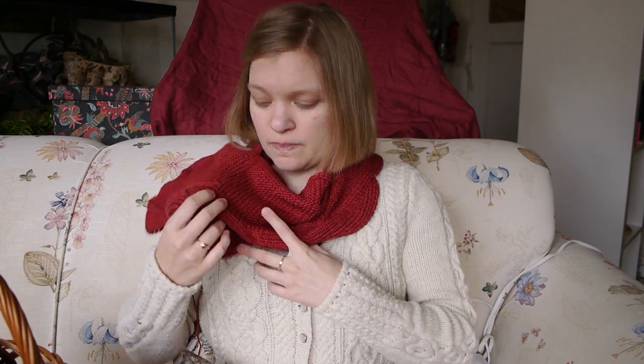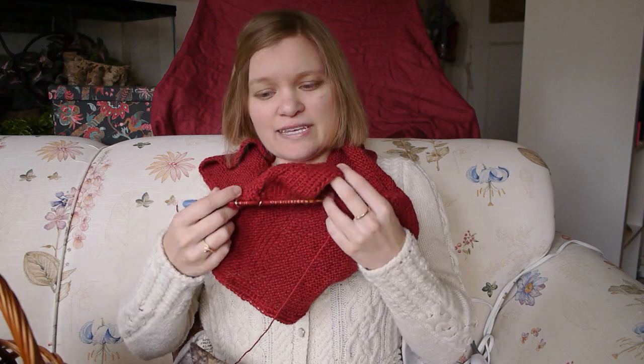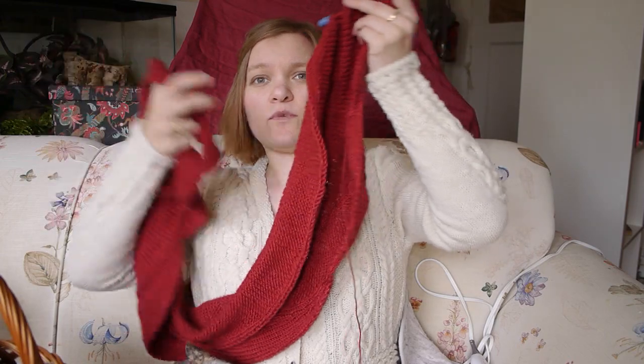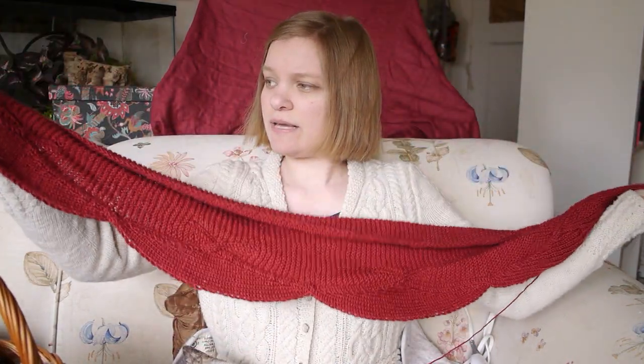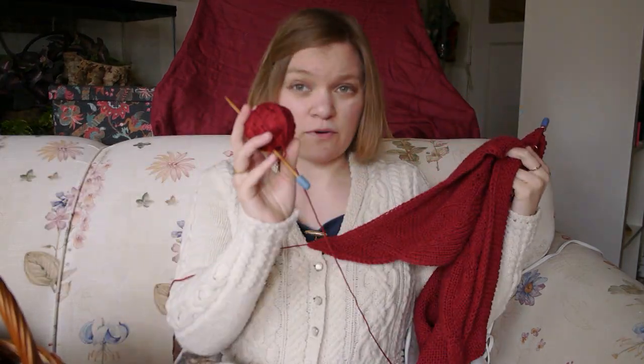This is my first time using this yarn. I chose it specifically for this project when I was home over Christmas — my local yarn store was having a really good sale, basically 50% off, and I thought that all of the silk would make for a very nice drape, since garter stitch tends to be bouncy. I'm towards the end — I've got one more full scallop to go and then the little tip. This is the fourth ball of yarn.